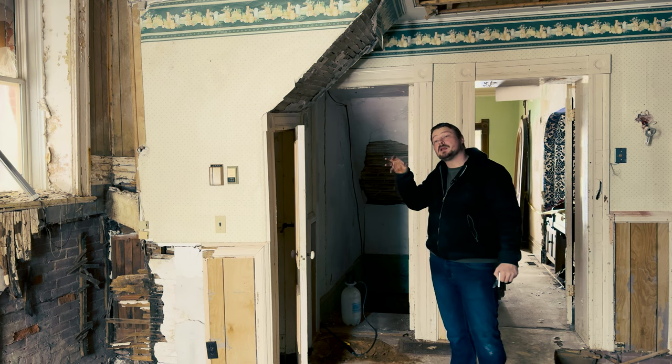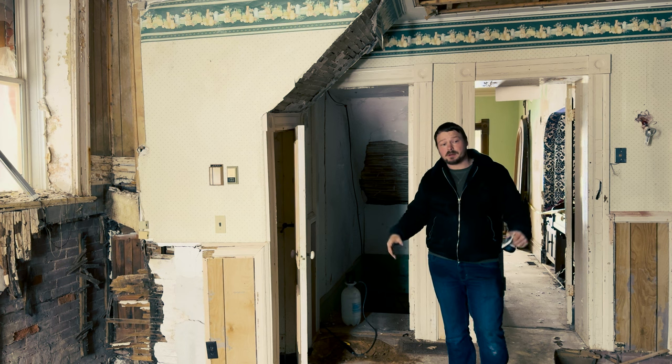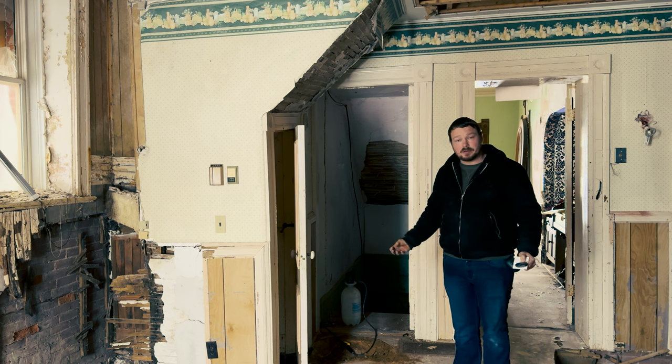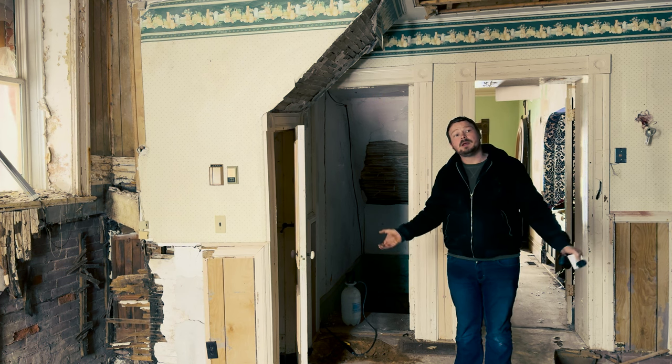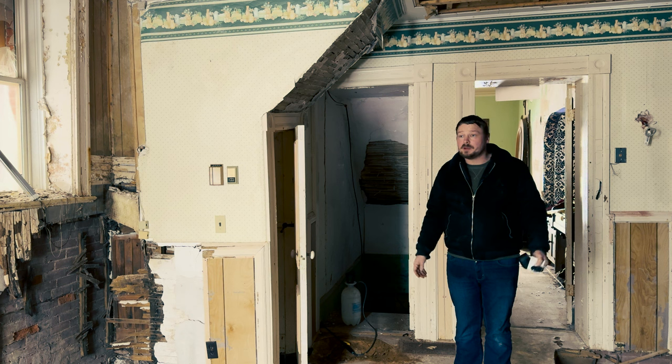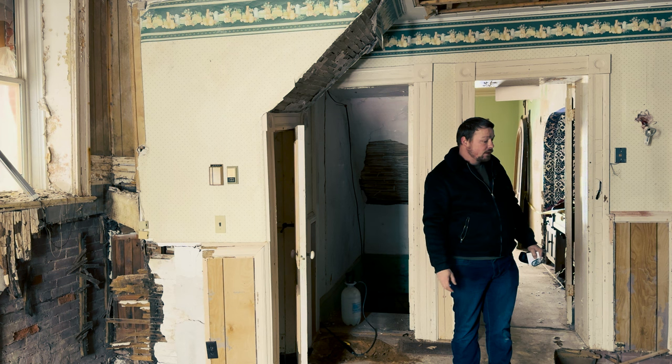Every summer it would condense to the bottom of the floors and that would cause them to rot out. It would repeat year after year, and they eventually just started to fall in on themselves.